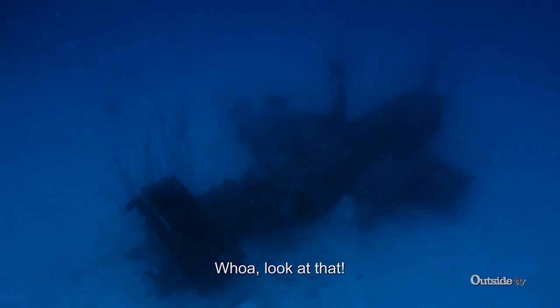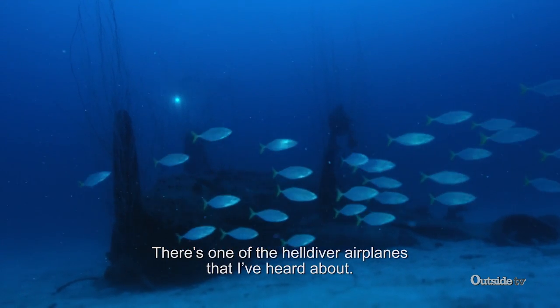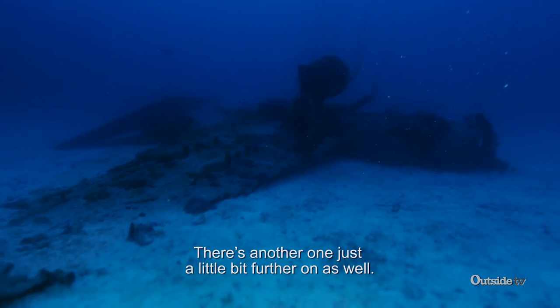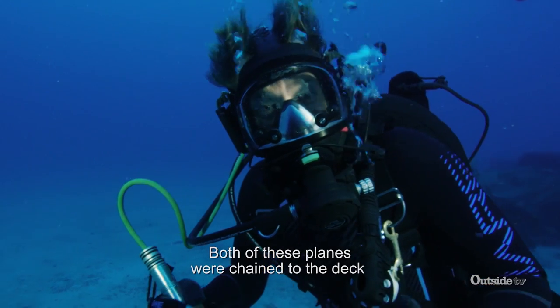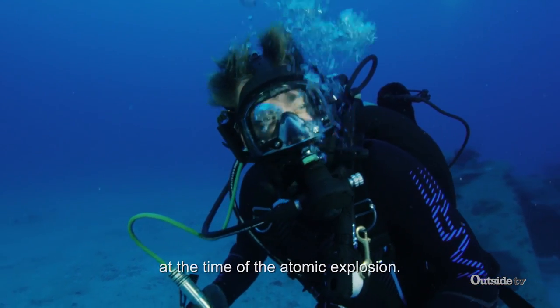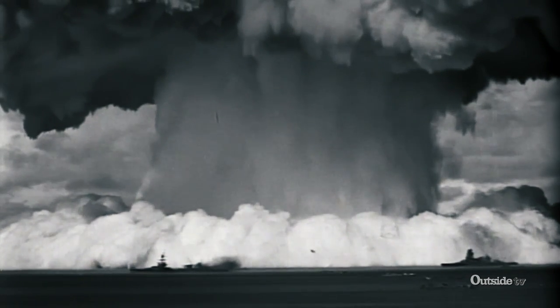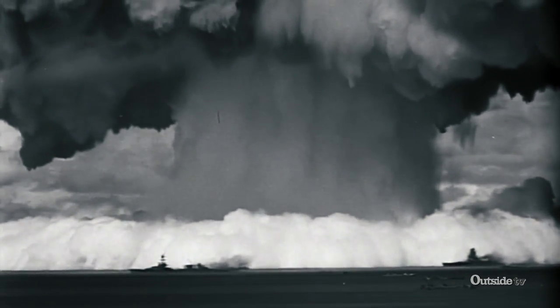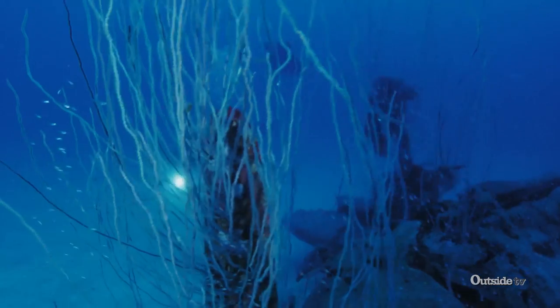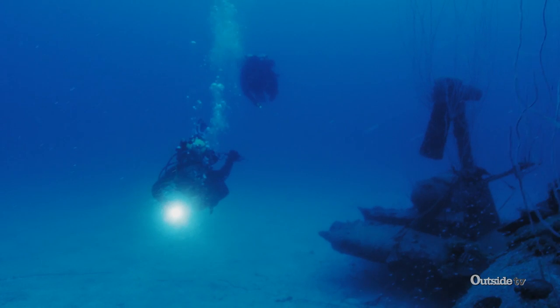Whoa, look at that. There's one of the Helldiver aeroplanes that I've heard about. There's another one just a little bit further on as well. Both of these planes were chained to the deck at the time of the atomic explosion. When the bomb went off, a 29 meter tsunami — almost 100 feet — crashed over the Saratoga, snapping the chains of the Helldivers and flinging them into the ocean like toys.